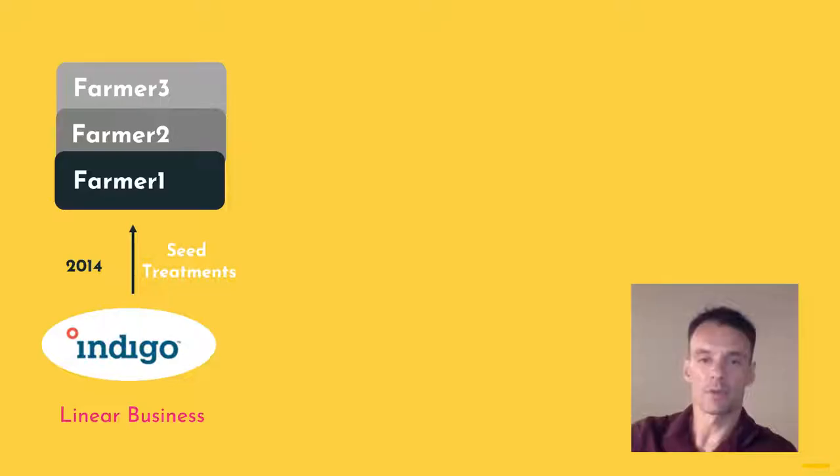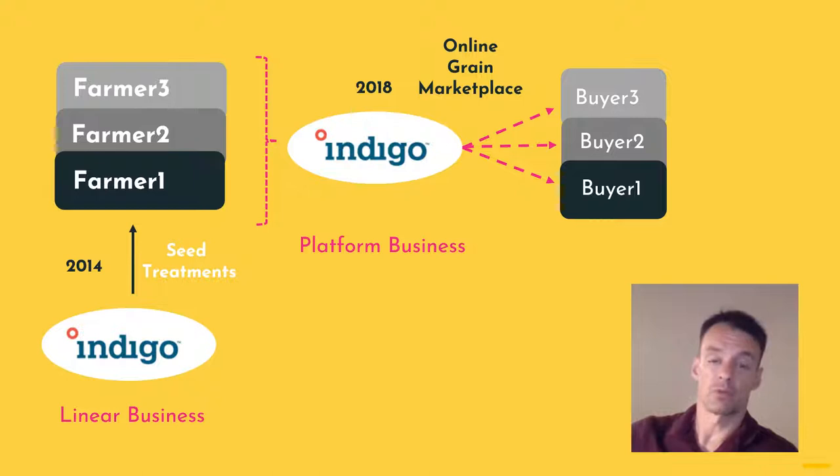Another example is Indigo Agriculture, a company that sells seed treatments to farmers to help improve crop performance. They started around 2014, grew quite nicely, and their customers were farmers. Around 2018–2019, they created a marketplace where the farmers could sell their crop to their end customers.